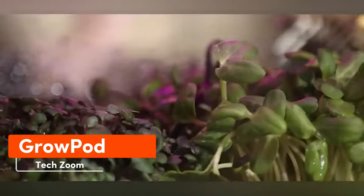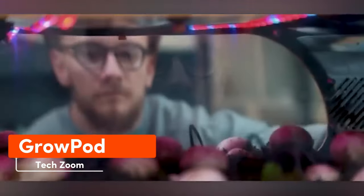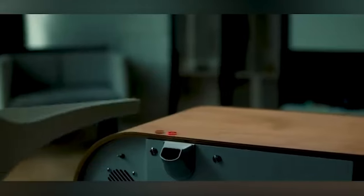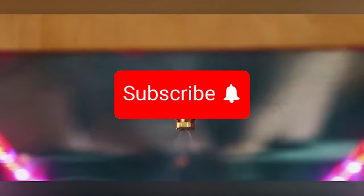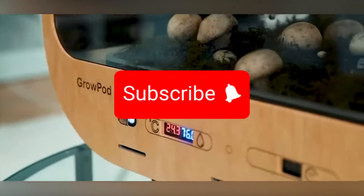No need to wait for the perfect season or spend the entire weekend in the forest — fresh mushrooms can grow right in your own kitchen. Enter the compact home farm Grow Pod. It looks like a microwave, but behind that glass door, mushrooms, lettuce, and various micro greens reach for the light from artificial soil. The farm effortlessly regulates humidity and temperature. Frozen veggies from the supermarket can hardly match up to homegrown produce. The Grow Pod starts at $279.